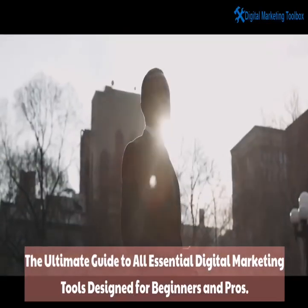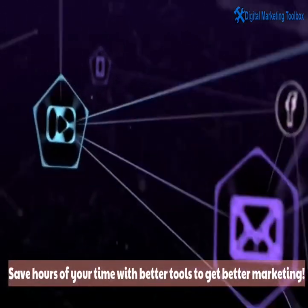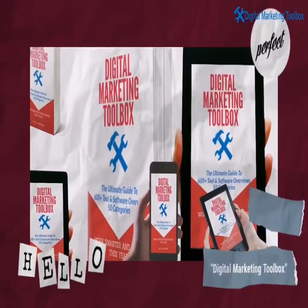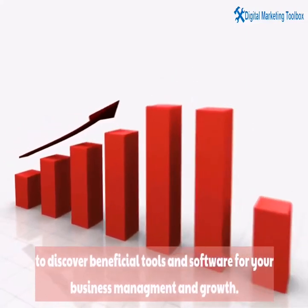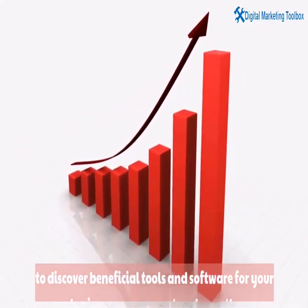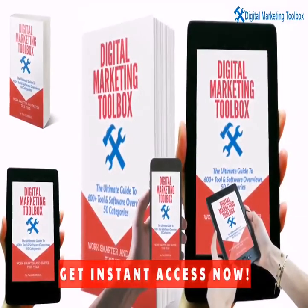Finally, you have an opportunity to get your hands on the biggest internet marketing complete toolbox — never done before. The ultimate guide to all essential digital marketing tools, designed for beginners and pros. Save hours of your time with better tools to get better marketing. Use Digital Marketing Toolbox to discover beneficial tools and software for your business management and growth. Take your marketing strategy to the next level — get instant access now.